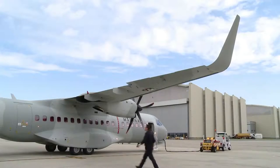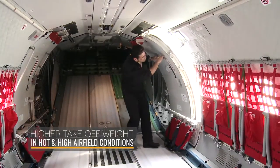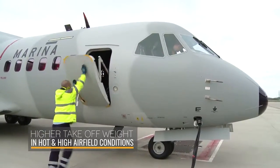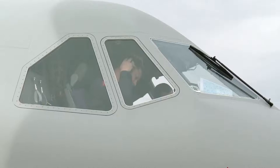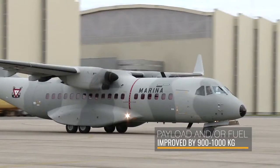The benefits of the winglets for our C-295 are three. The first is to have higher strength of weight when the aircraft is operating at high or hot airfield conditions. This benefit is around 900 to 1000 kilos. That means we have this amount of increase in payload or fuel, or a combination of both.